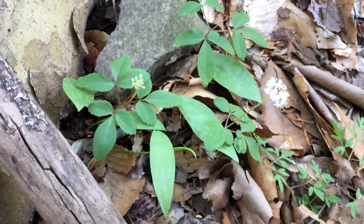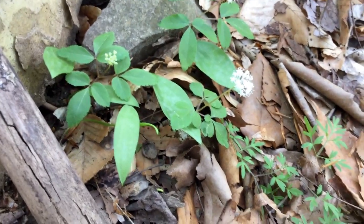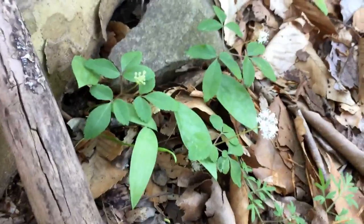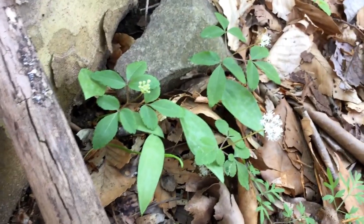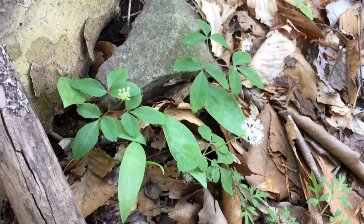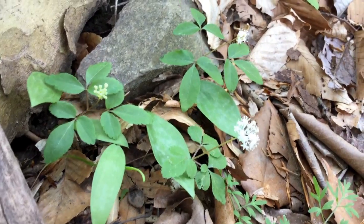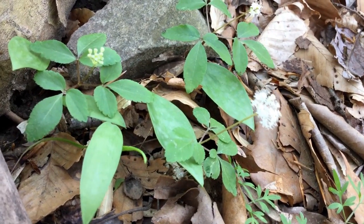Dwarf ginseng is a plant that's myrmecochorous, meaning it is spread by ants. Ants disperse the seeds. It grows a certain little attachment called an elaiosome that's carried back to the nest, ripped off, and then the seed is discarded into trash piles for the ants, and in doing so they've planted it in a very fertile area.